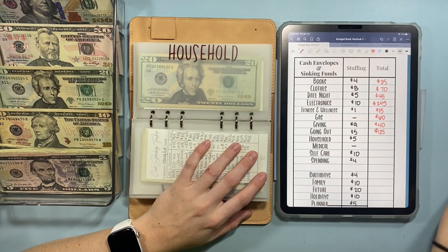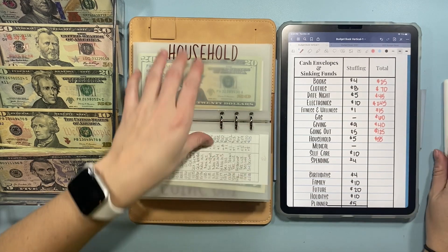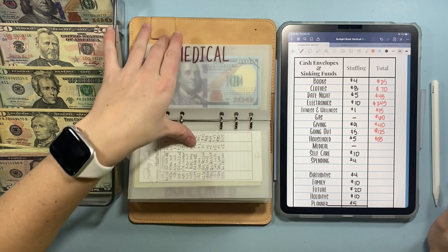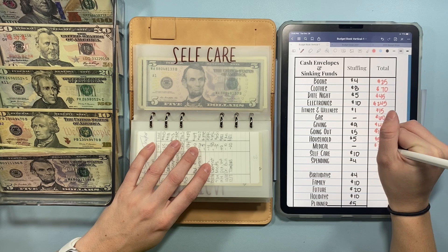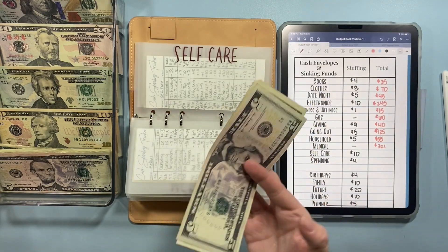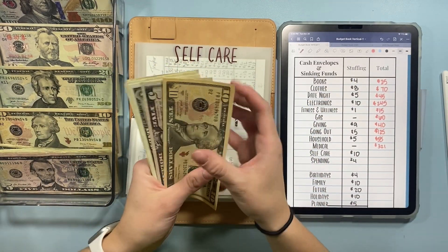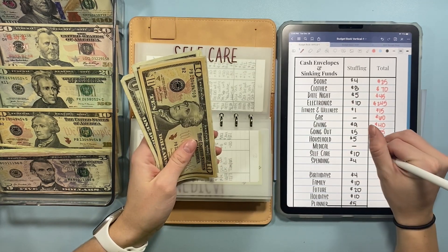Household is for just different things I need around the house — I need more face wash, so that might come out of here. Medical is at $321 and we are not stuffing it, but I do need to spend it down a bit by the end of the year or early next year. Self-care is going to get $10, so now we have $20 in there.